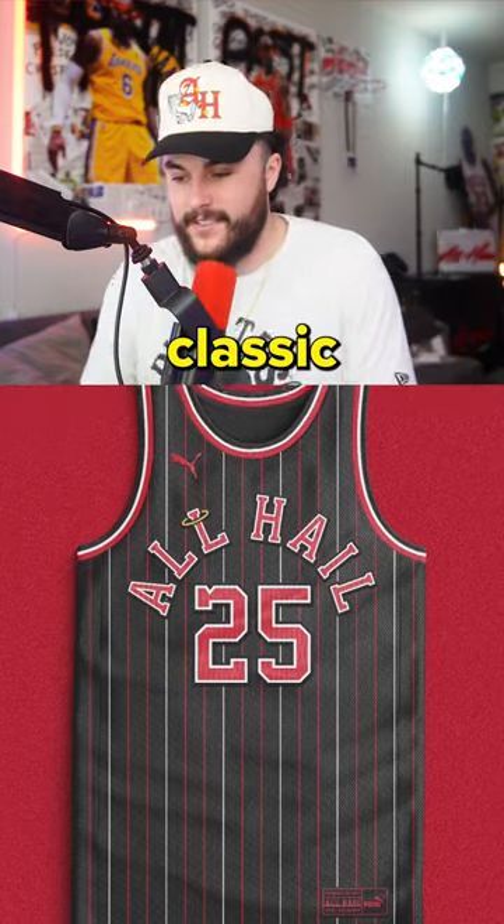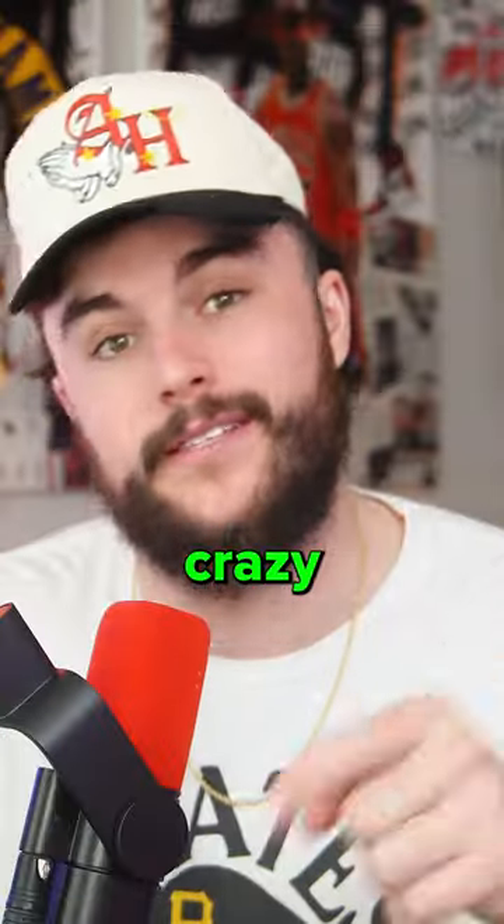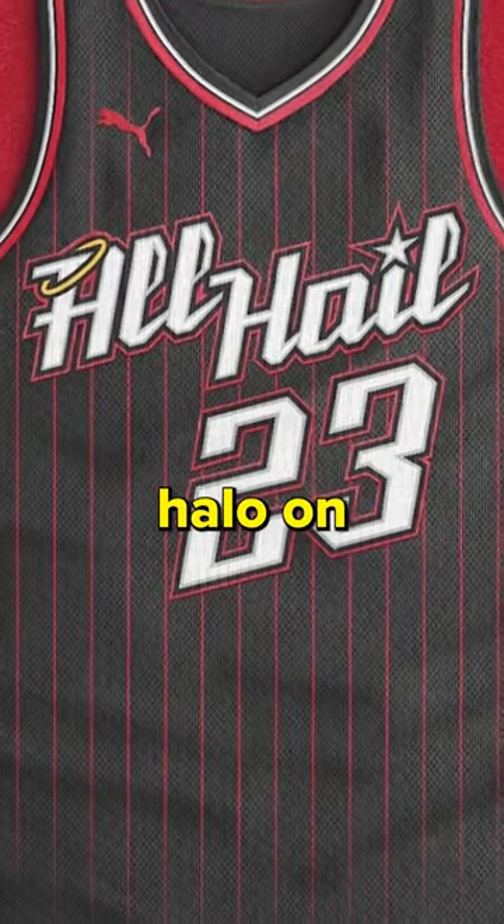Option 5 is a classic all-hair with the mismatched stripes. I haven't really seen that on a jersey, so that goes crazy. The numbers on the back match it as well. Option 6 here is definitely one of the most creative, with the star on the eye and the halo on the A.